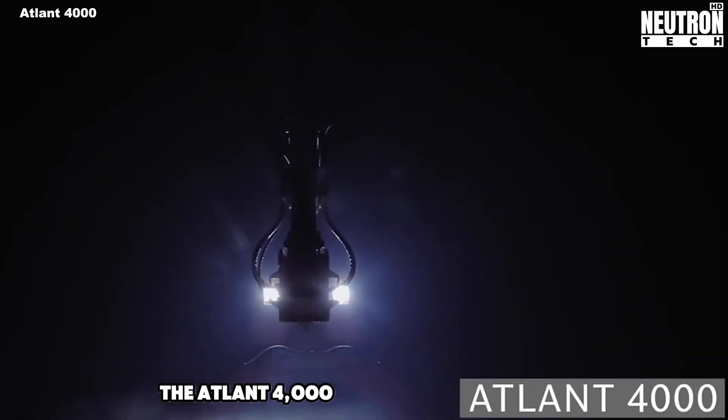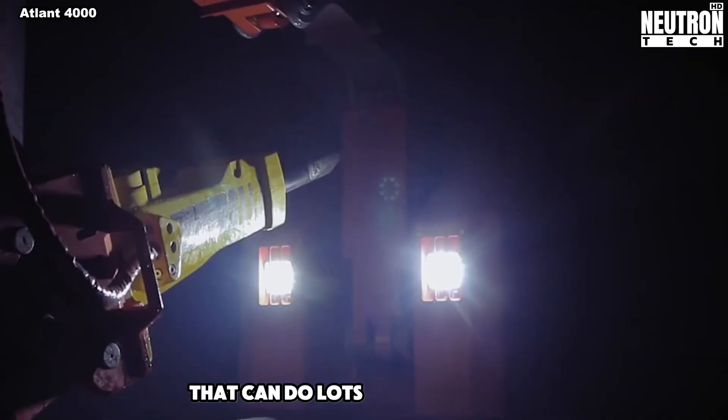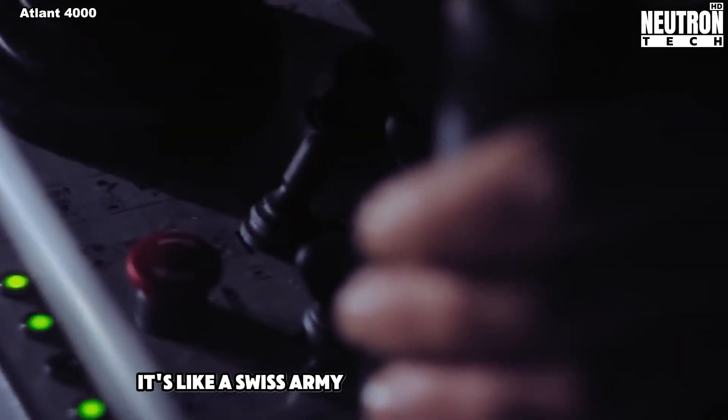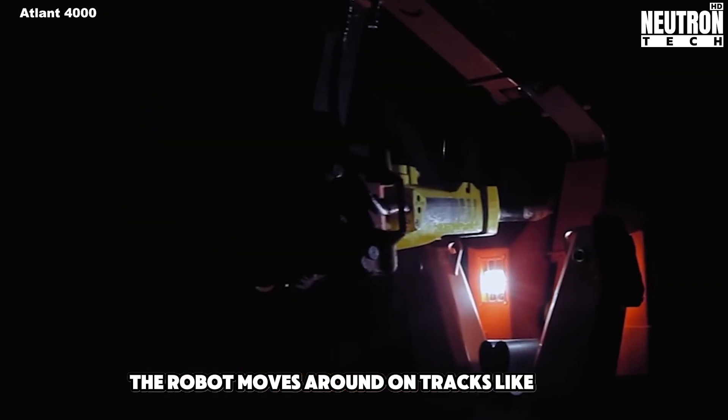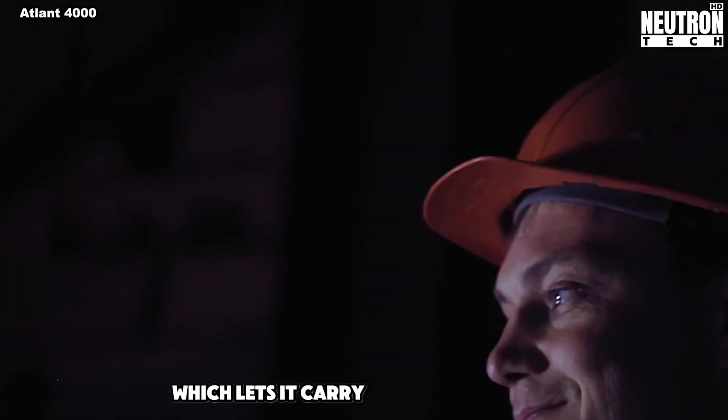The Atlant 4000 is a really cool robot that can do lots of different jobs. It's like a Swiss Army knife for construction sites. The robot moves around on tracks, like a mini tank, which lets it carry all sorts of tools.